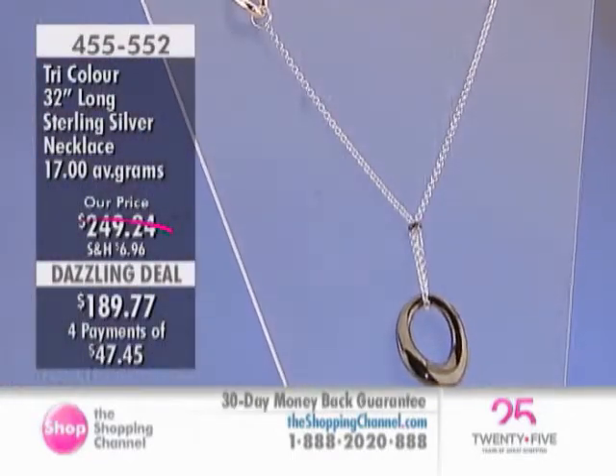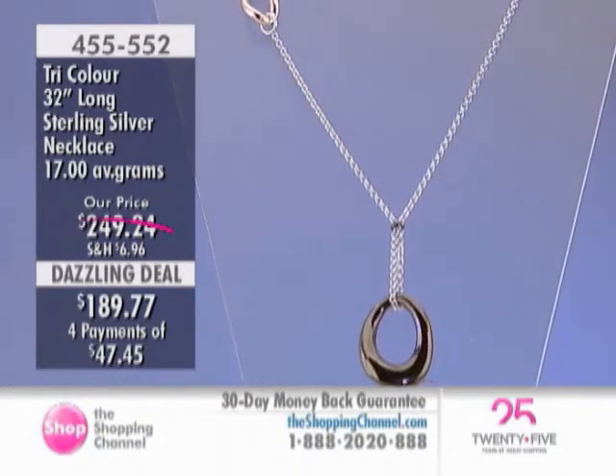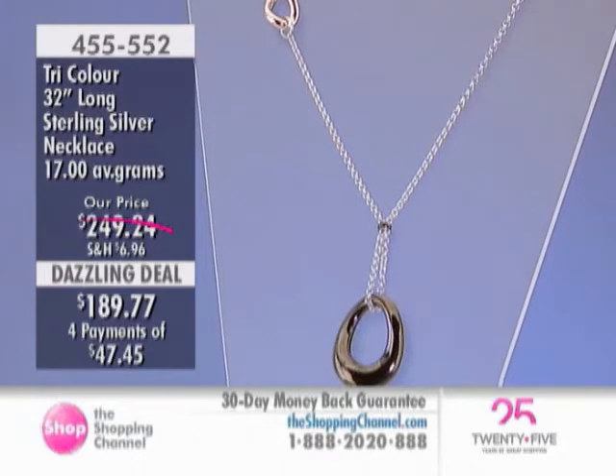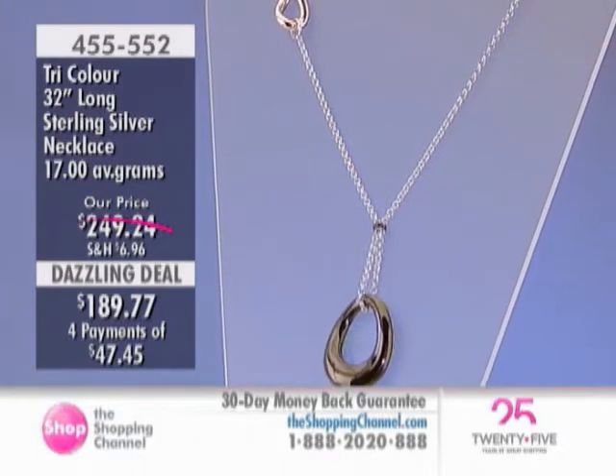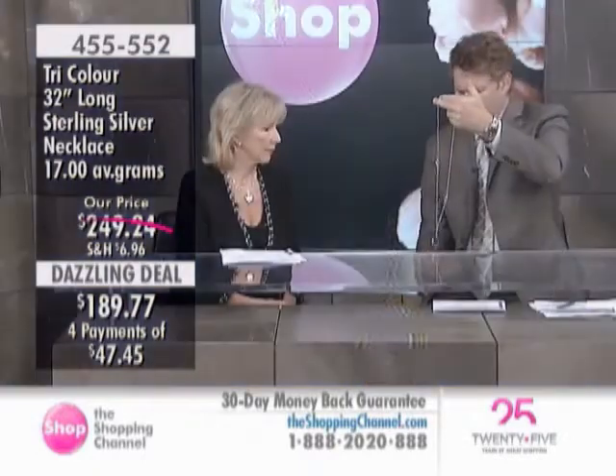At four payments of under $50 a month, it makes it even more affordable for everybody to consider today. I like the length of this also — it may give you the option of doubling it up. It's 32 inches in length. What do you think? Possibly.